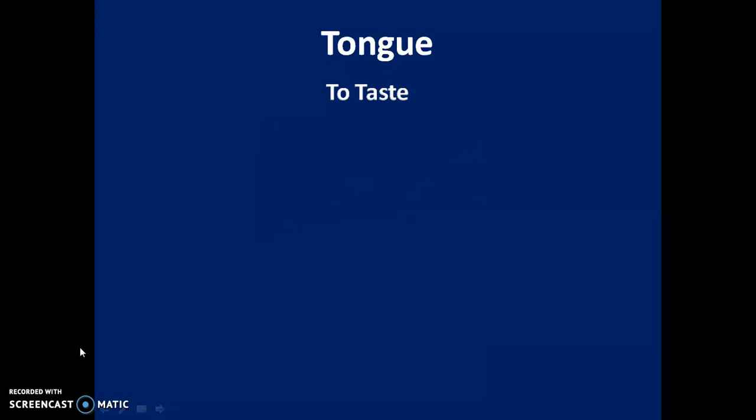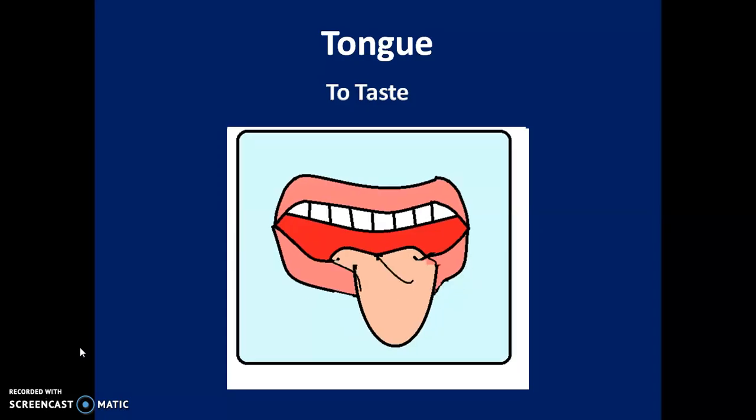Fourth: the tongue. The tongue helps us to taste fruits and vegetables and to taste food. There are taste buds on your tongue that help you to taste. You know that an apple tastes sweet while a lemon is sour.